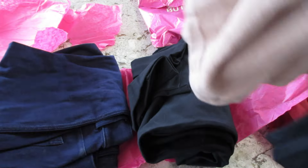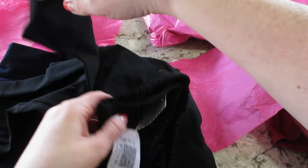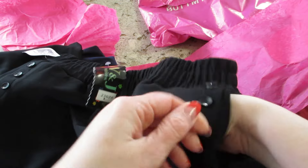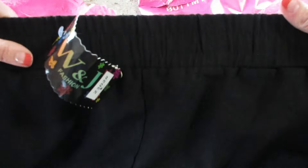Then we have black pants. On each side there are three buttons. They do have actual pockets — not fake pockets. I hate when they put fake pockets on dress pants. Thick band, very stretchy. Those are cute.